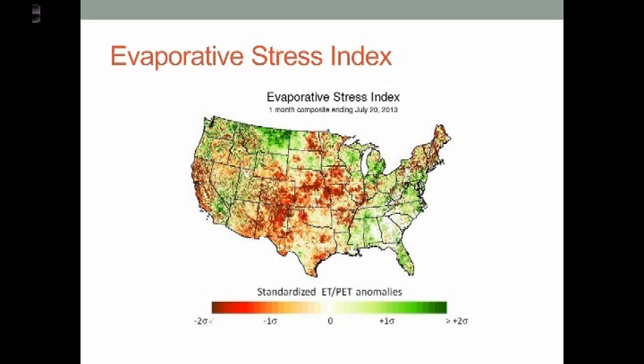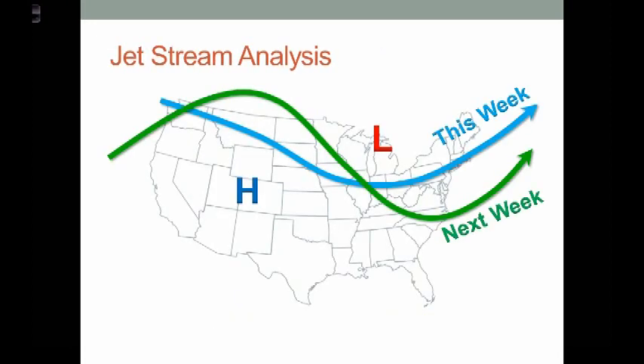The evaporative stress index shows the stress on crops — you can see quite a bit of red, which is the biggest deviation from neutral conditions. So we are having these pockets of evaporative stress; it would have been a lot worse had we not received the more recent rain. Now the jet stream this week is going to be dipping from the upper Midwest down, and we're getting back into an amplified flow pattern.